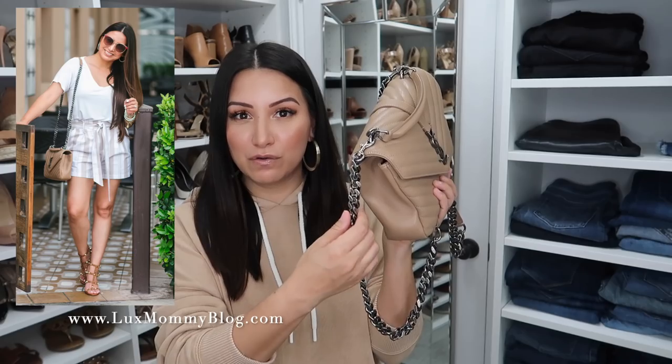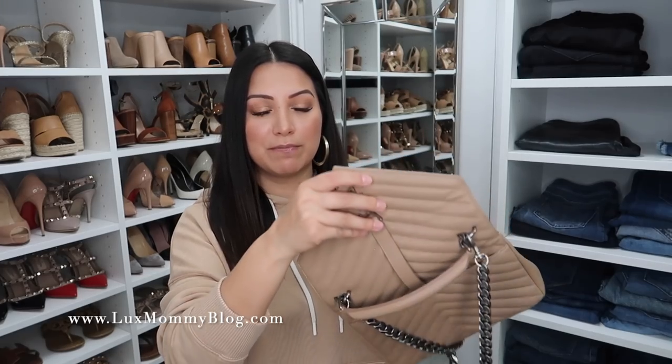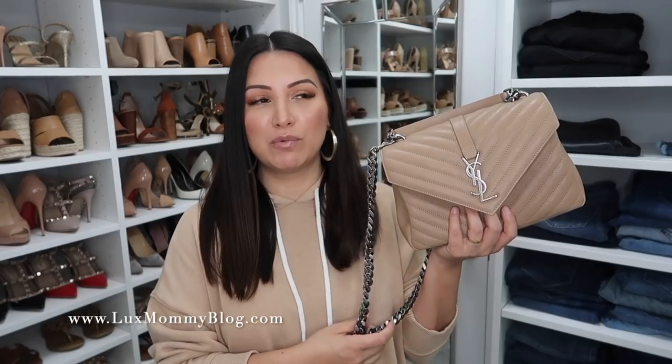Next up is my YSL College bag in the medium size in this gorgeous taupey beige color with silver gunmetal style hardware. This is such a beautiful bag, but I really don't reach for it much, and I've recently considered selling it. I love this style of bag, so I haven't fully decided. You've got one little compartment in the back and then the main compartment here. I did do a video comparing this bag and the next one I'm going to share. This is a great size — it reminds me of the Pochette Metis, just a little bit smaller. I think deep down I truly prefer gold hardware, and that's why I don't reach for this one as much.